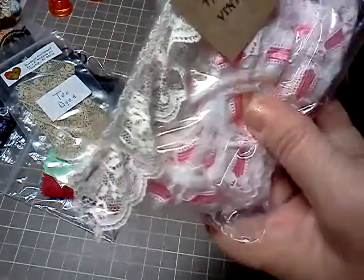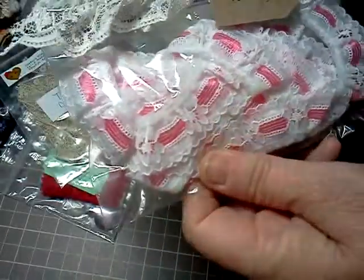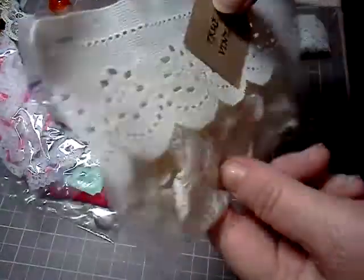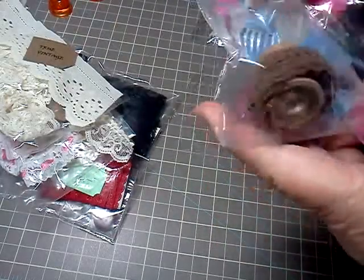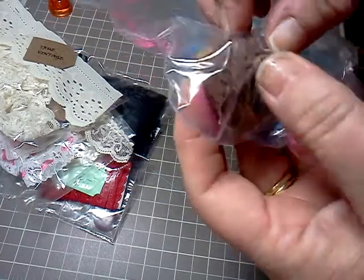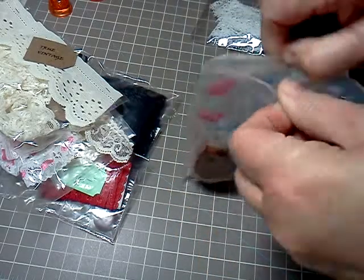This one says True Vintage, and it's from Candice — it's very nice. And some more True Vintage from Candice. And this doesn't have a name on it, but it is so cute. It's got the vintage wooden spool, and it's a narrow brown, which I use a lot. I really like that color.